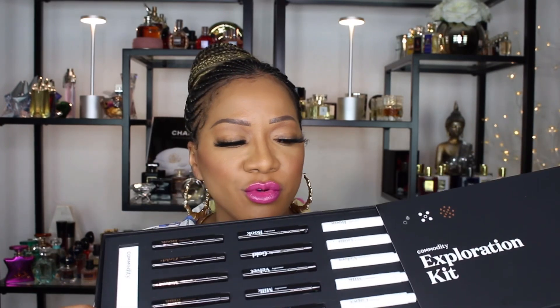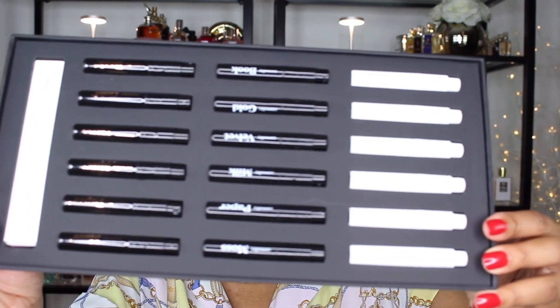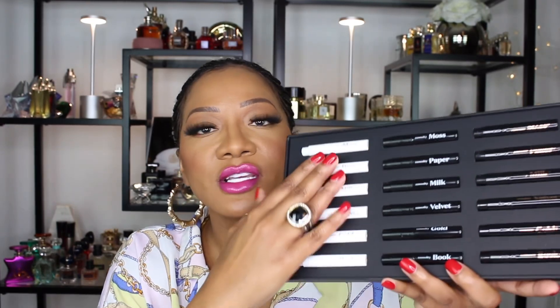You may have seen me touch on this in a previous video, so let's go into more depth. Commodity has come up with something called Scent Space — they're allowing you to create your own scent space. The white bottle is the personal scent space, for people who love fragrance but don't want anything too loud. You want something that smells good in your own personal scent space. I totally get that — sometimes I want fragrances just for me.